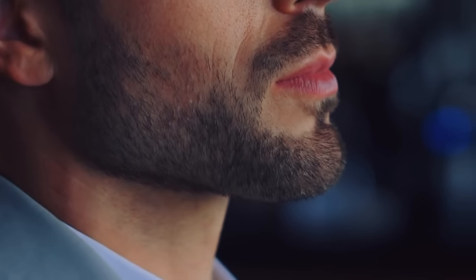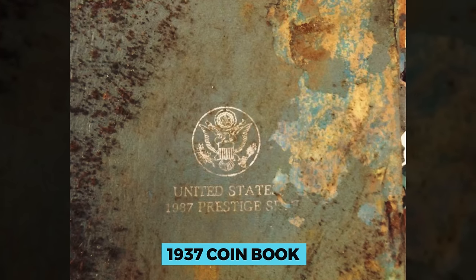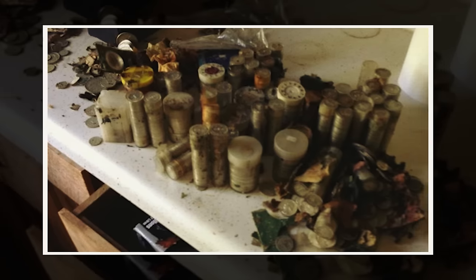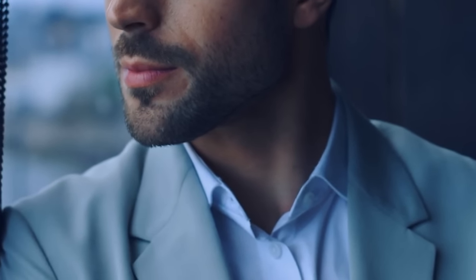He carefully pulled out each item, but the antiquities and relics he'd hoped to unearth just weren't there. One item he found still in one piece was an old 1937 coin book, its cover nearly destroyed. All of the coins within it, however, were in pristine condition. This gave him some hope that the other things may still have a chance, so he continued his search.